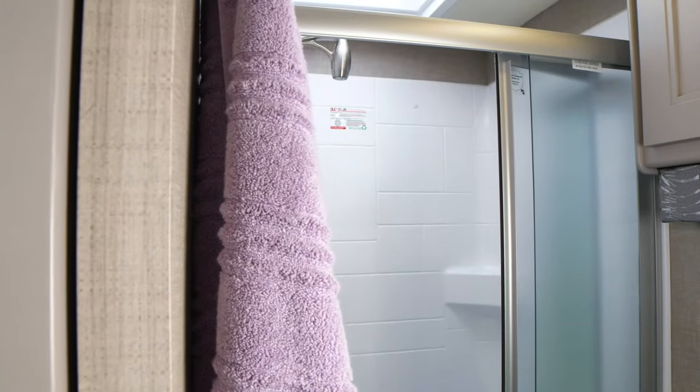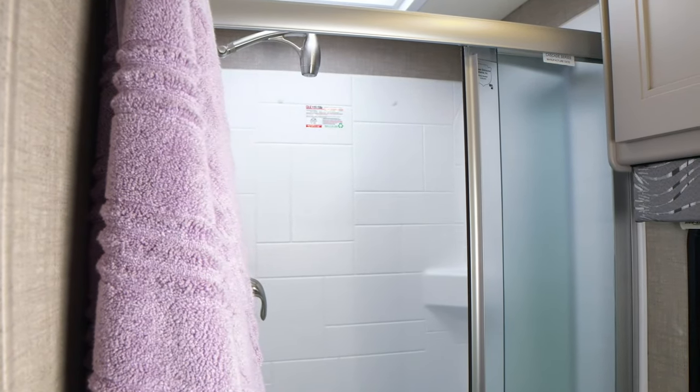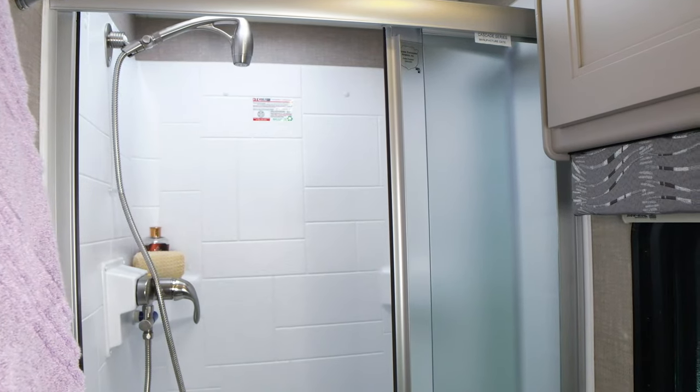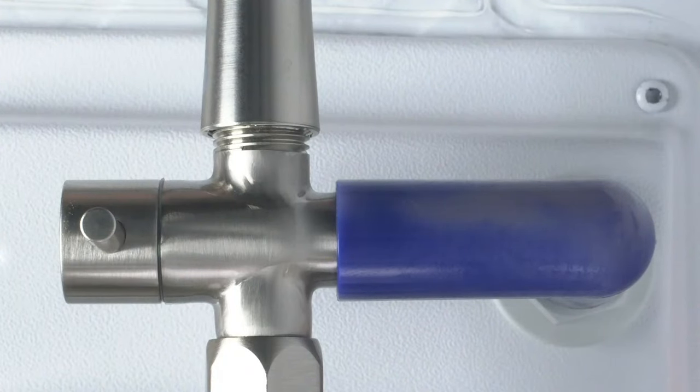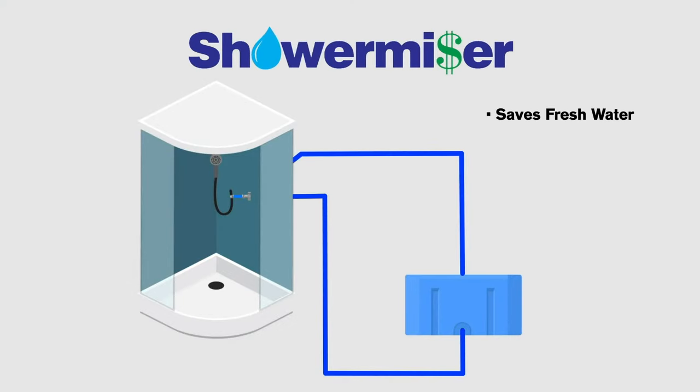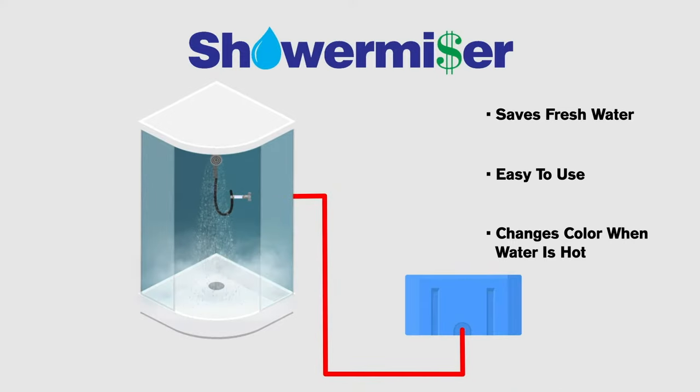I want to talk about the shower real quick. It is a 30 by 36 shower. One of the great features is shower miser. When you get in the shower and turn on the hot water, typically you'd run it over your hand waiting for it to get hot and all that water fills up your gray tank. But with the shower miser, you turn that valve and the hot water builds up — you watch the little blue pipe turn to a shade of white, then crack the valve and you have hot water. Your showers are going to be hot because you have tankless hot water on here, with the controls right back there.